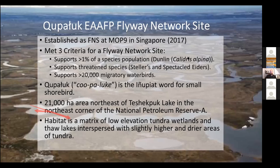Kupaluk was established as a flyway network site at MOP9 in Singapore in 2017, because it met three basic criteria for a flyway network site. It supported more than one percent of the species population, which was dunlin, and also supported several threatened species — two eiders, the Steller's and the spectacled eiders — and also supports more than 20,000 migratory waterbirds.